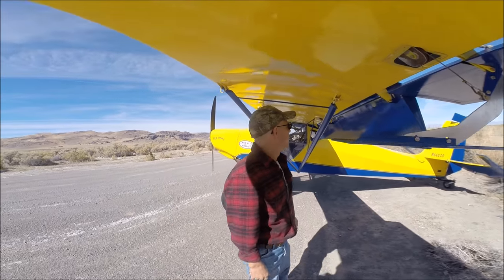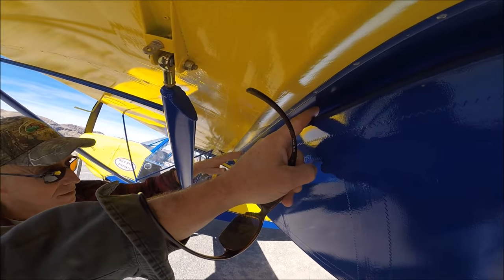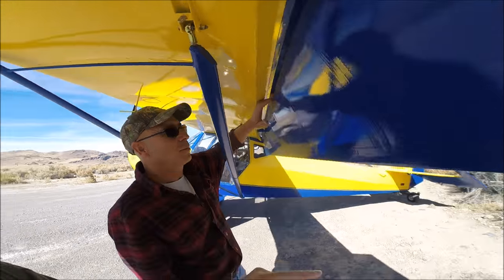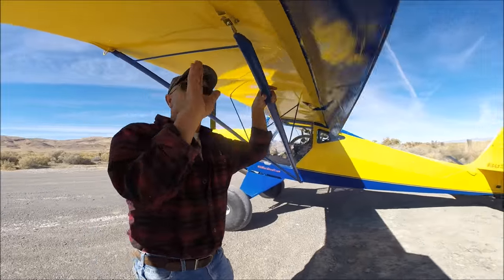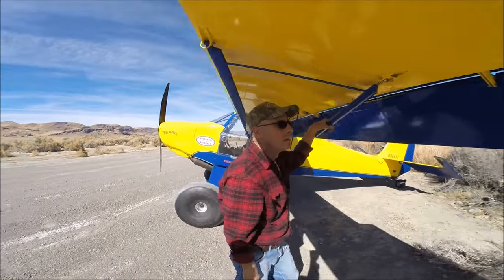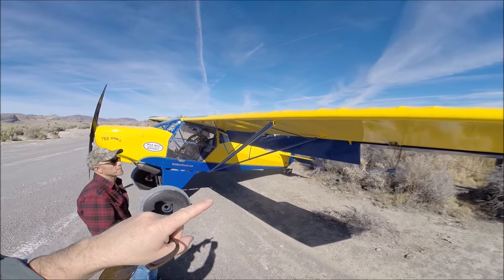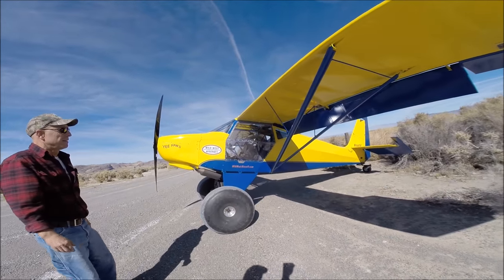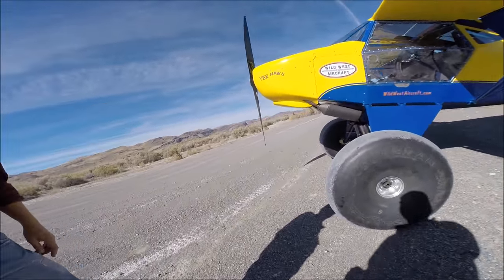It really makes the controls light. This is not a flap gap seal — it's an air deflector. It turns the air and keeps it working. Coupled with the VGs on top, and he's also got VGs on the bottom of the stabilizer, plus his huge Alaskan wheels.